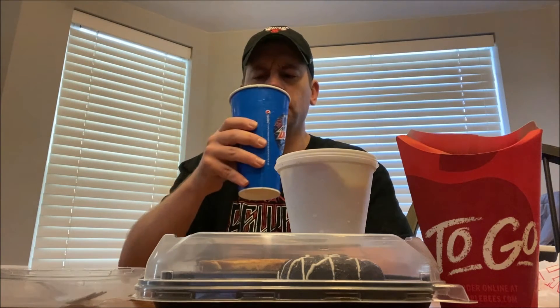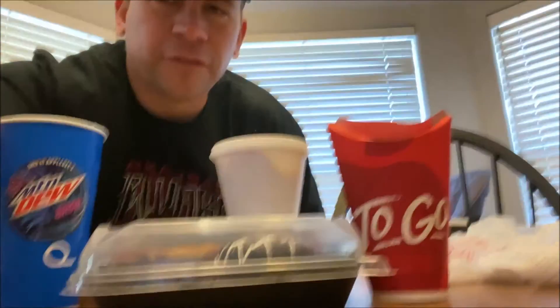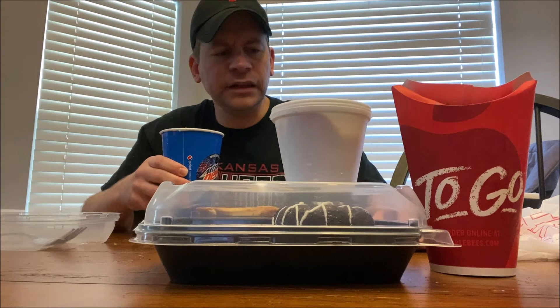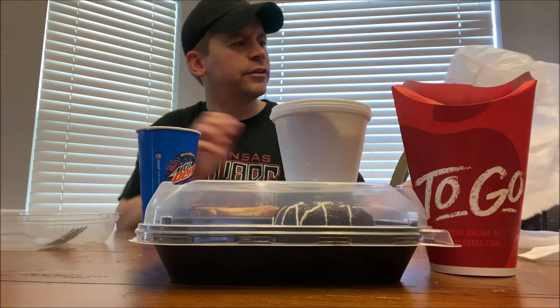Oh wow, that smells amazing. And I'm very thirsty. Whoa, man — that is good! That tastes like Voltage but it's even better; it has more of a berry flavor. It's more refreshing. If you like Mountain Dew Voltage, you'll love this because it's even better — it just has more of a fruit flavor and not so much just a sweet flavor.